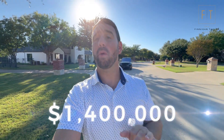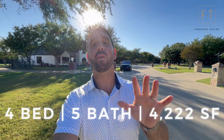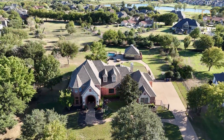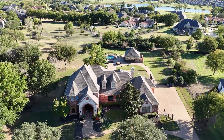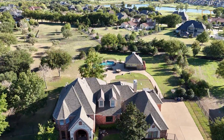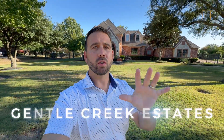Here we are at our second price point. This house is listed at $1.4 million — a four-bedroom, five-bath home at 4,222 square feet — and it sits on an acre and a third, 1.3 acres, right here.